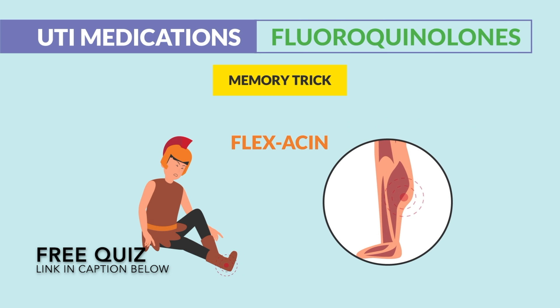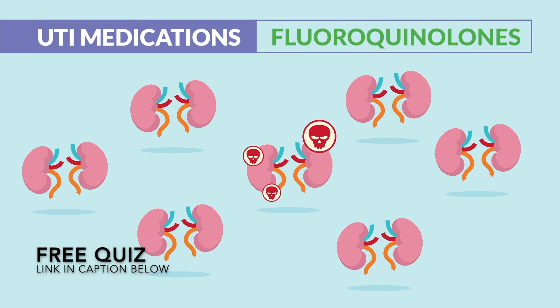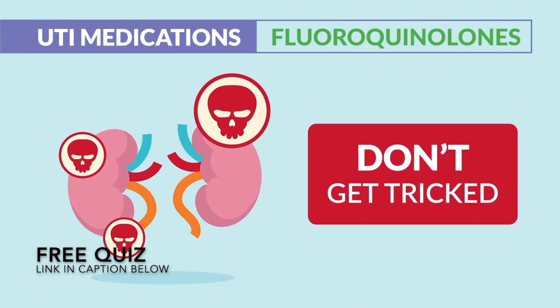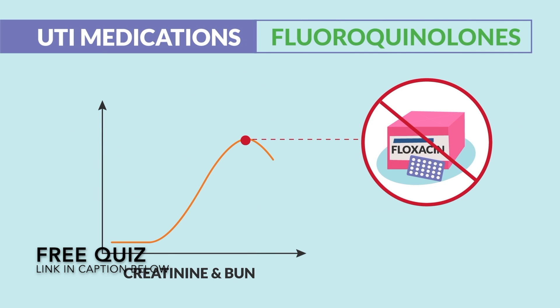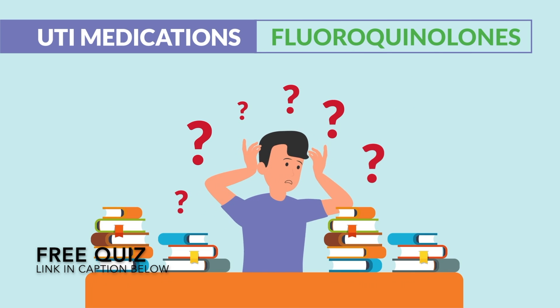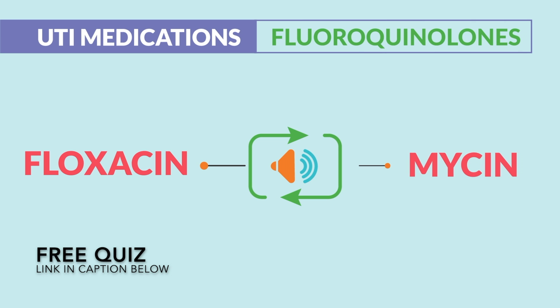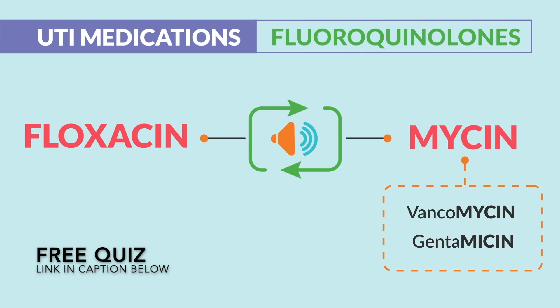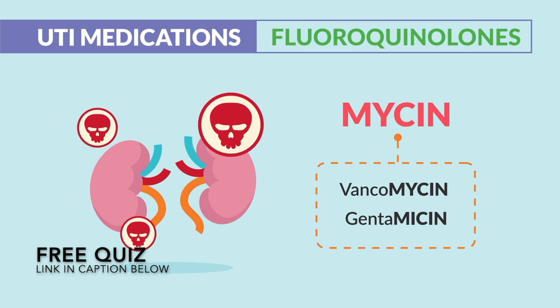Now, nephrotoxicity with fluoroquinolones is rare, so don't get tricked here. Many students want to avoid floxacin when creatinine and BUN are high. Students get confused because floxacin sounds similar to mycin drugs — like vancomycin and gentamycin. Those are the antibiotics that actually damage the kidneys. Be careful with the mycins, not floxacin.